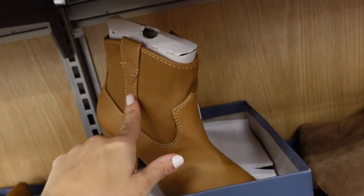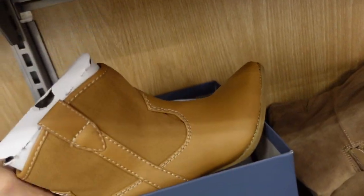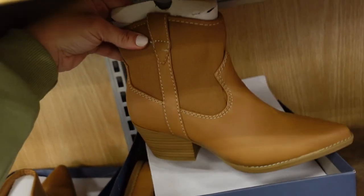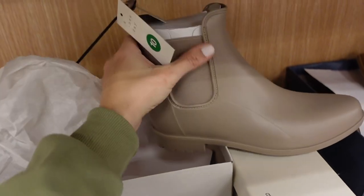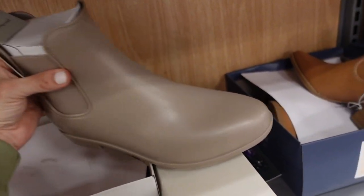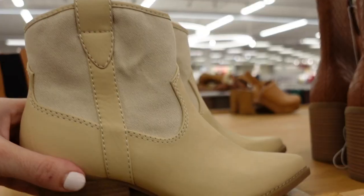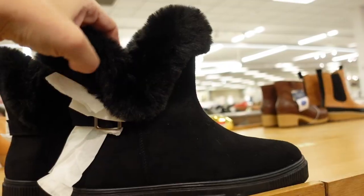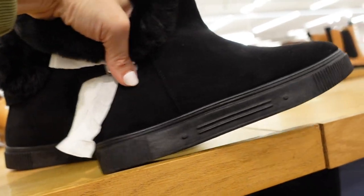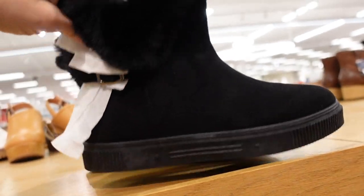New print color in the western boot from Universal Thread — now available in a canvas option to get ready for spring, same detailing with a pointed toe and chunky heel in the back. They're $39.99. Also a new color in a rainboot with a chunky heel and elastic on the side from A New Day, rounded toe for $24.99, and also a beige canvas option. There's also a new fur-trim boot with a rounded toe, faux suede feel, fur trim, rubber bottom, and little buckle.